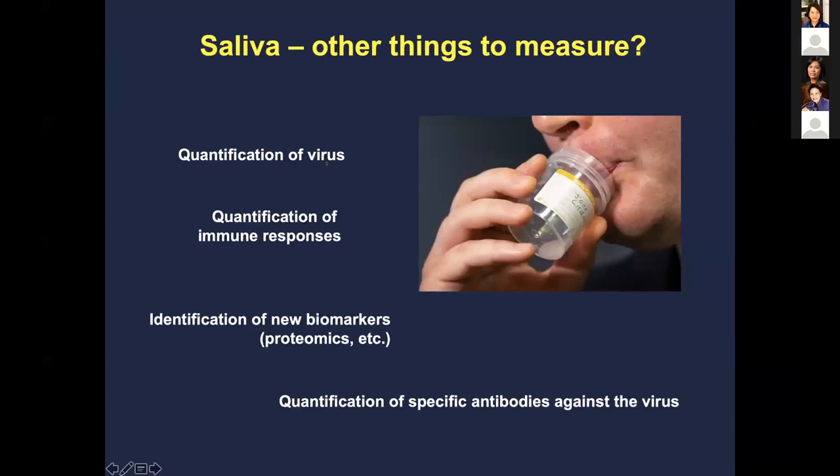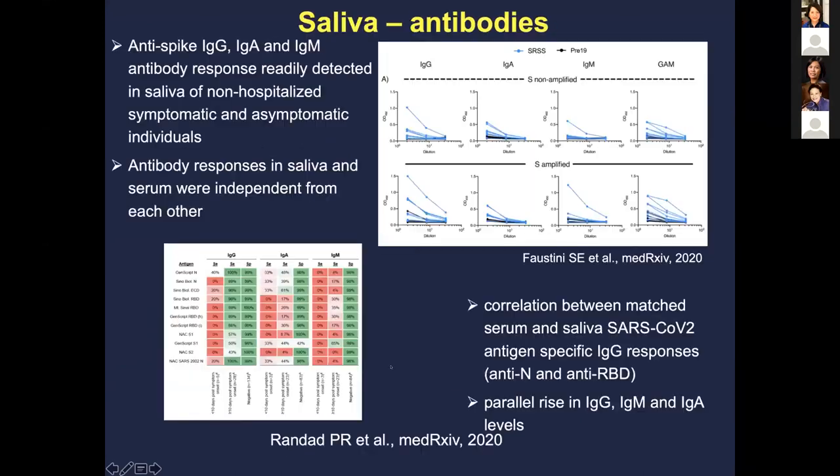Beyond virus detection, people are thinking about measuring antibodies and biomarkers like proteins in saliva. There are already studies showing you can measure anti-spike IgA, IgM, and IgG antibodies in saliva. As you can see, researchers are now correlating serum and saliva antibody levels, offering additional diagnostic possibilities.